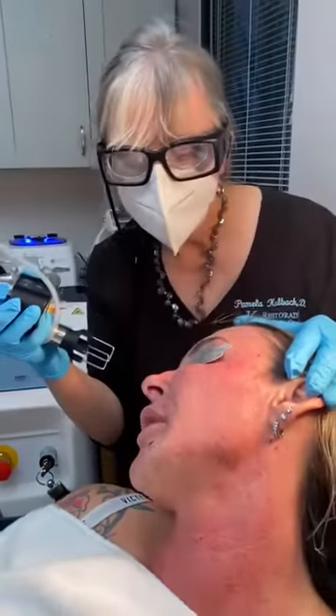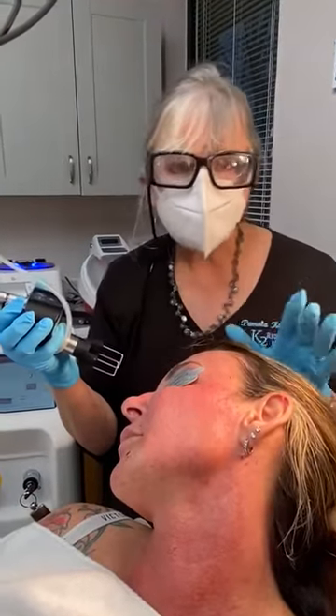How does that feel? Completely tolerable. Yeah, this is a very easy procedure — it's fabulous what it does for your skin. It really does resurface.